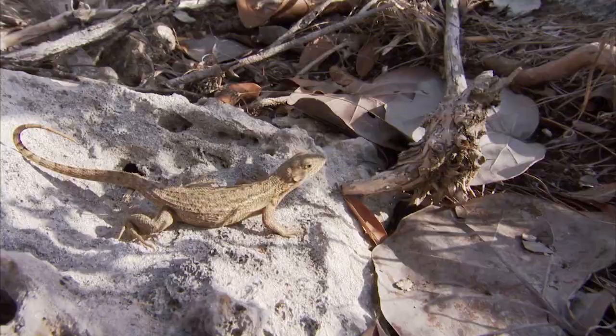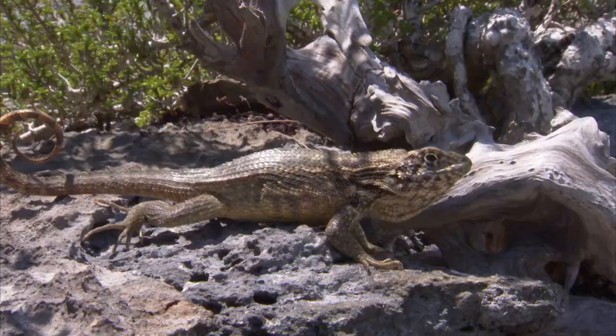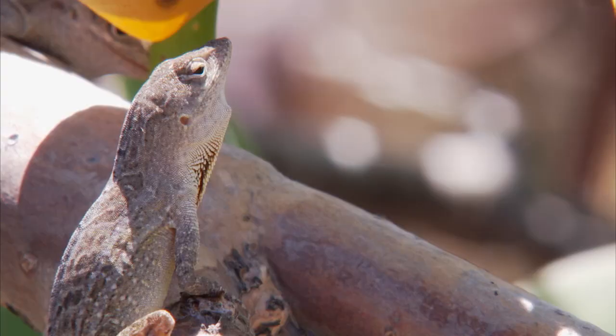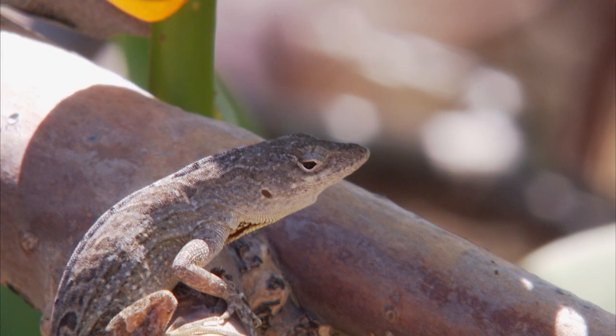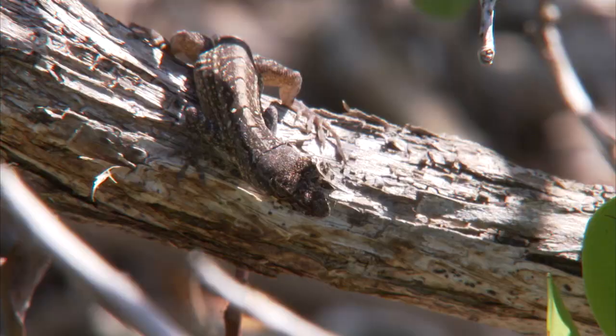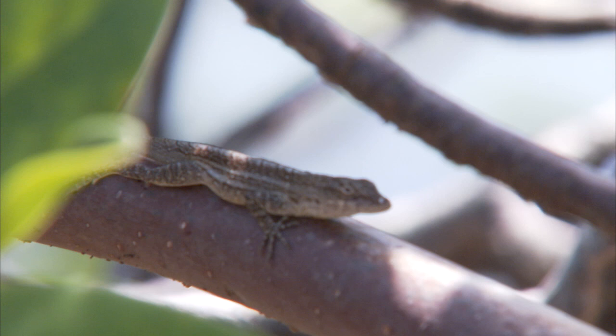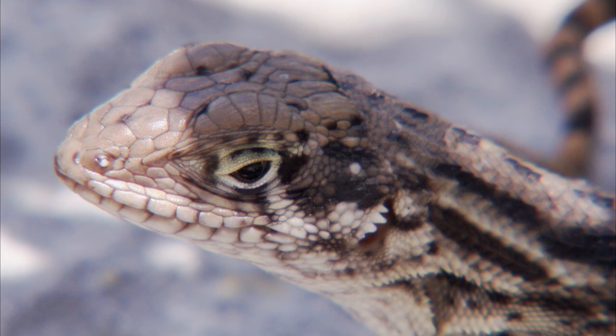After six months, the scientists returned. They discovered that on islands with the curly-tailed lizards, there were now fewer anoles and, on average, the survivors had longer legs than the original anole population. This suggested that most of the anoles that had died were the ones with shorter legs. The curly-tailed lizards go running after them and, presumably, it's the longer-legged ones that can run faster. That is an example of natural selection favoring longer legs in the presence of curly-tails.